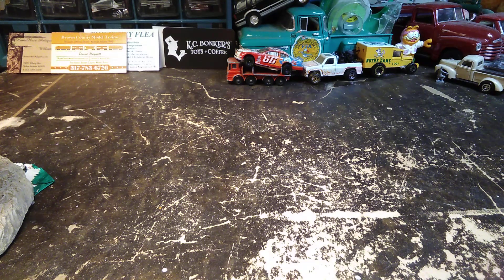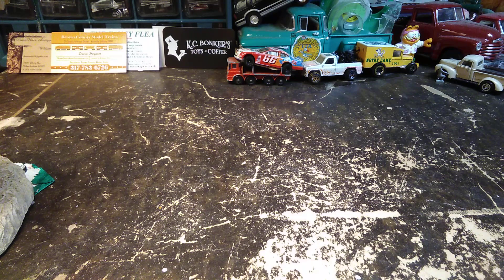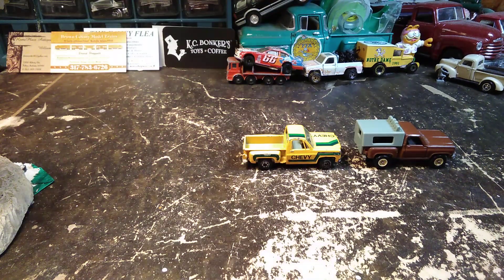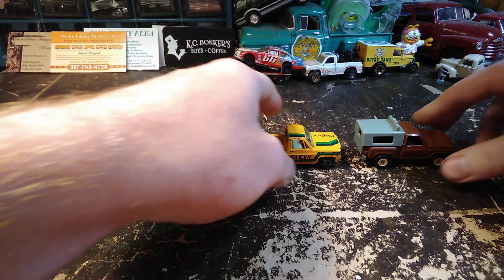Went to Yogi's toy and diecast show again this year and got another haul video for you. As normal it'll probably be in two or three parts, just so the videos aren't super long. We're gonna get right into it here with the first two things I bought. I always try to go somewhat in order of how I bought things.